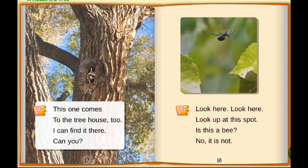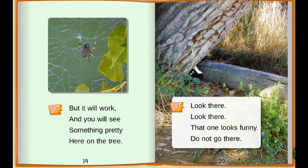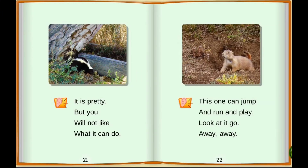This one comes to the tree house too. I can find it there. Can you? Look here, look here. Look up at this spot. Is this a bee? No, it's not. But it will work and you will see something pretty here on the tree. Look there, look there. That one looks funny. Don't go there. It is pretty, but you will not like what it can do.